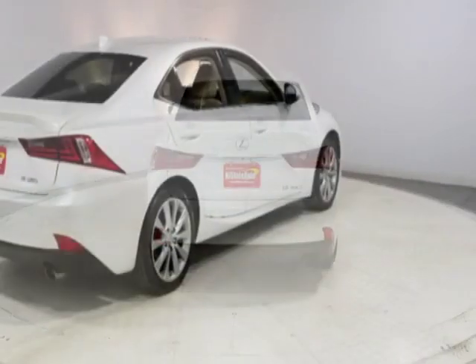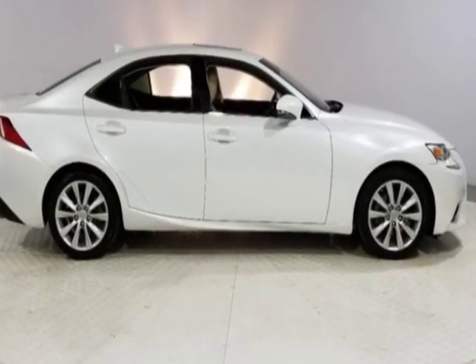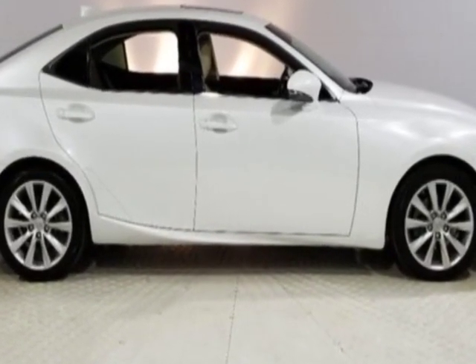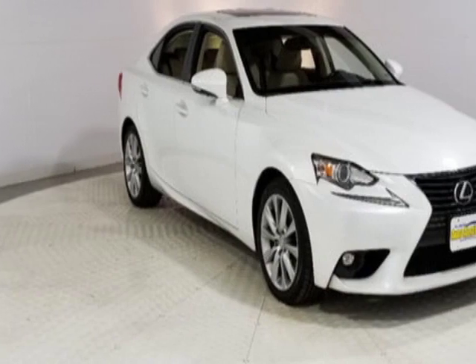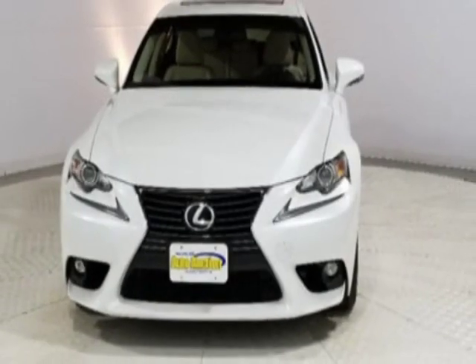This vehicle gets an estimated 21 miles per gallon in the city and an estimated 30 on the highway. This IS 250 boasts a 2.5-liter engine and has a 6-speed automatic transmission.